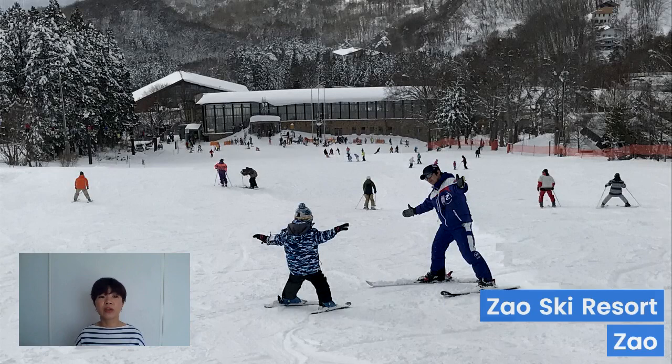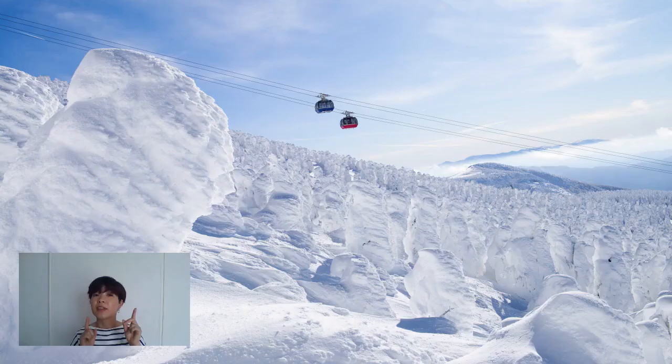If that's not for you, that's okay, because you can always take the cable car to go see nature's very own ice sculpture. I haven't had the pleasure of visiting this place yet, but hopefully I can go this year. I hope this video has given you an idea of what Yamagata has to offer, and I'll see you in the next one. Bye!